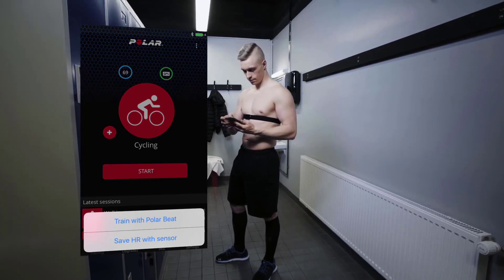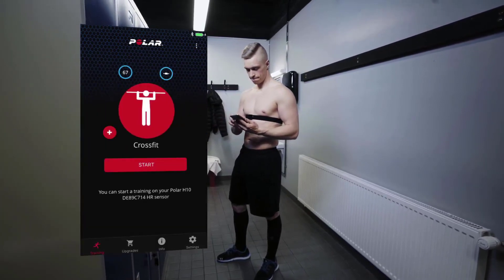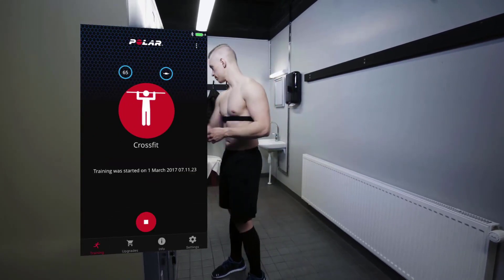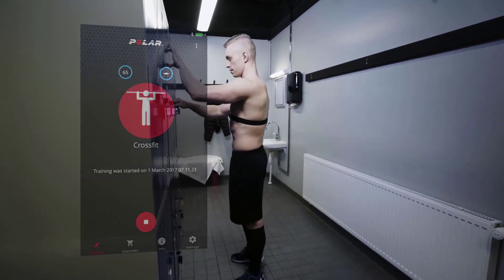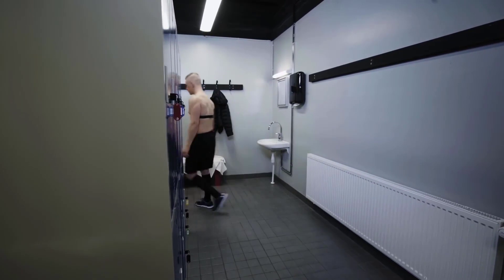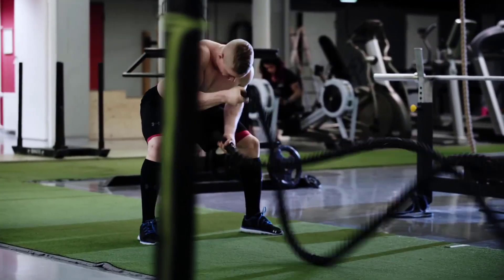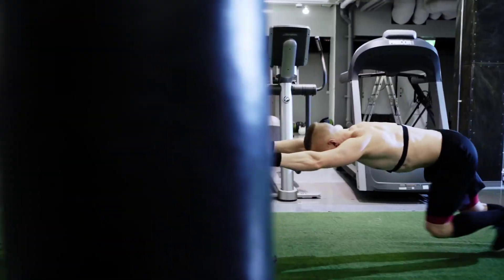Unlike traditional Bluetooth monitors which allow you to connect to one device at a time, the Polar H10 allows you to connect to different devices at the same time. The Polar H10 is compatible with top fitness apps, sport and smart watches, gym equipment, and many other devices thanks to the reliable Bluetooth and ANT Plus technology.